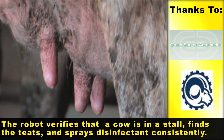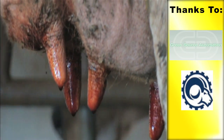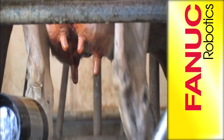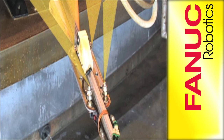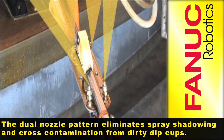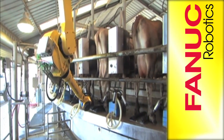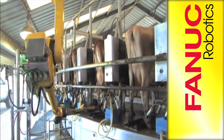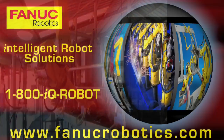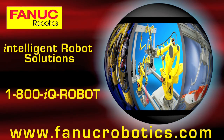The robot verifies that a cow is in a stall, finds the teats, and sprays disinfectant consistently. The dual nozzle pattern eliminates spray shadowing and cross-contamination from dirty dip cups.